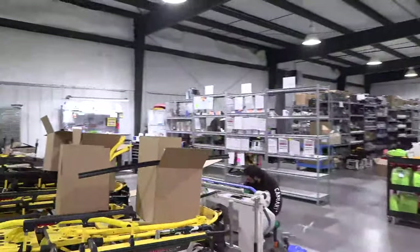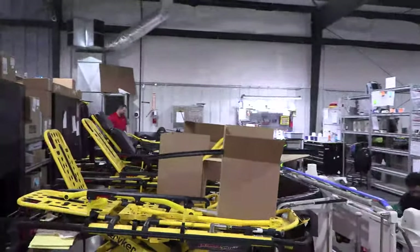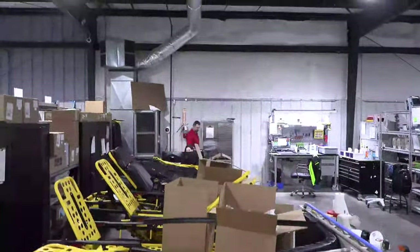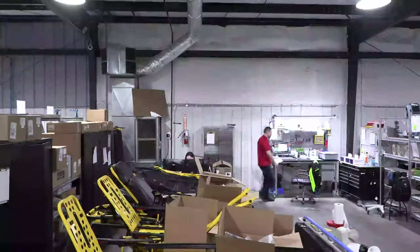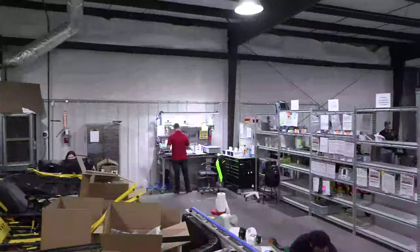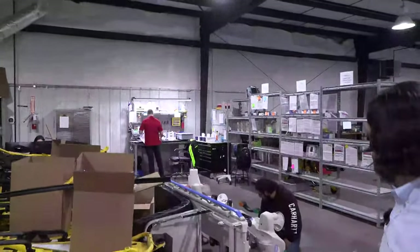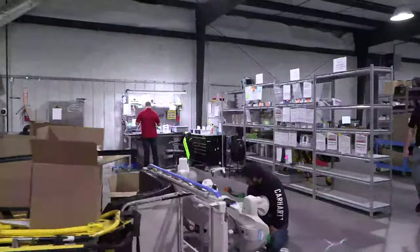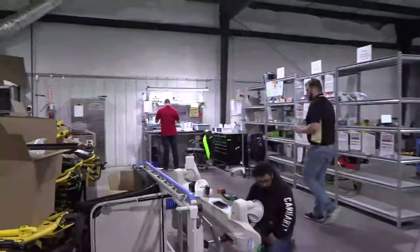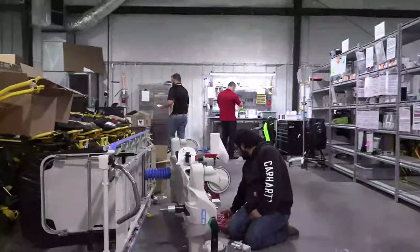Not only do we service electronic medical devices, we also do EMS and transport cots and stretchers. These are all brought in-house. We are professionally trained to work on them, repair them, and bring them back up to OEM specs. The other bench over there is our pump bench with several different brands of pumps that we work on in-house.